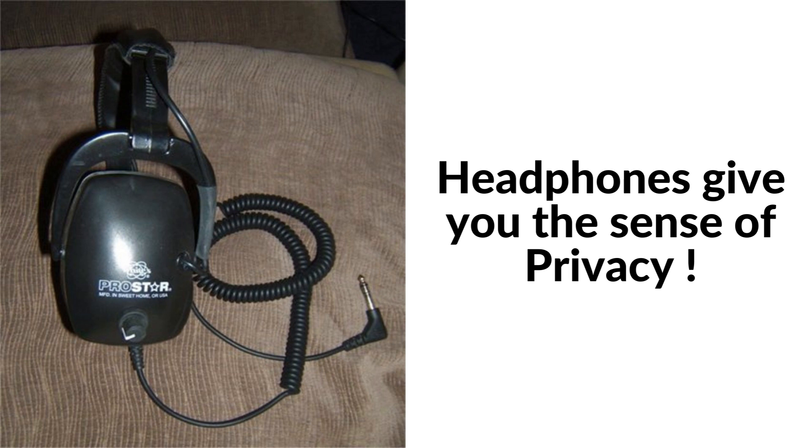And let's not forget about the added bonus of privacy. Metal detecting can be a personal experience, and by using headphones, you can keep your finds to yourself without having to share them with anyone else. So whether you're a beginner or a seasoned pro, using headphones while metal detecting is a must-have tool in your treasure hunting arsenal.